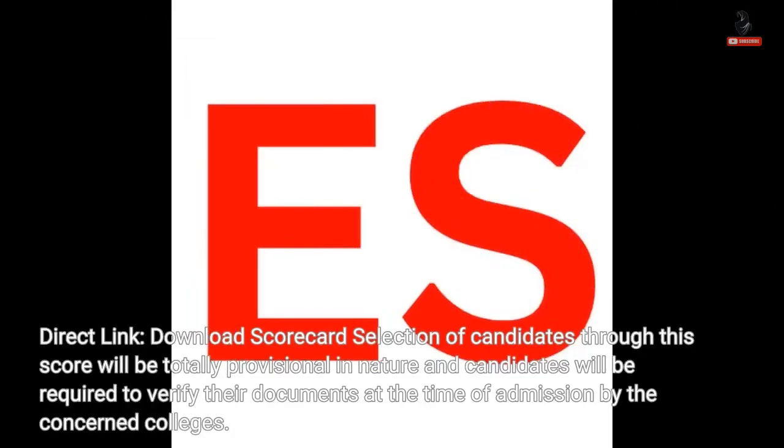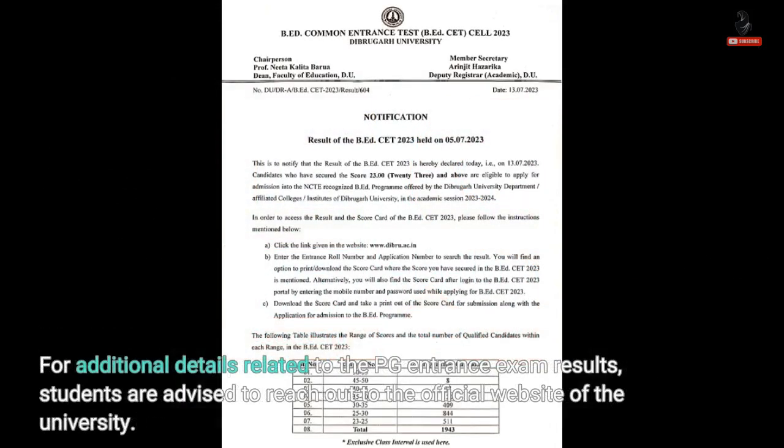Direct link: Download scorecard. Selection of candidates through this score will be totally provisional in nature, and candidates will be required to verify their documents at the time of admission by the concerned colleges. For additional details related to the PG Entrance Exam results, students are advised to reach out to the official website of the university.